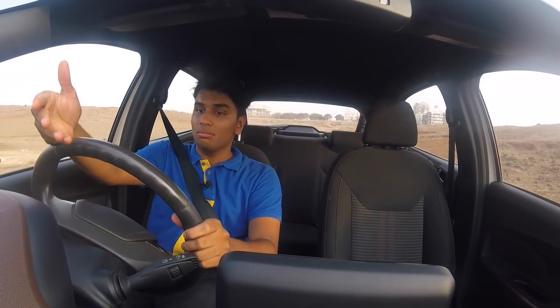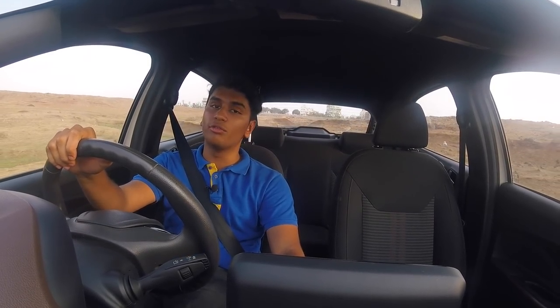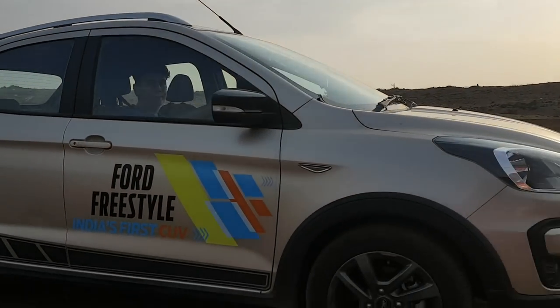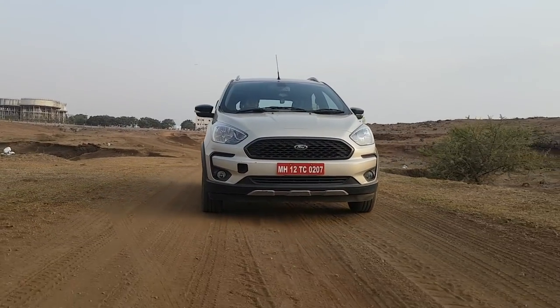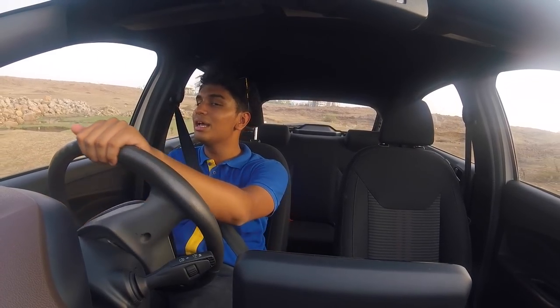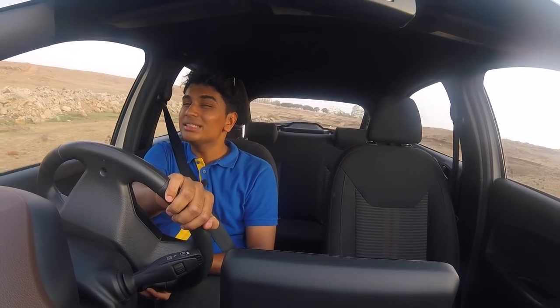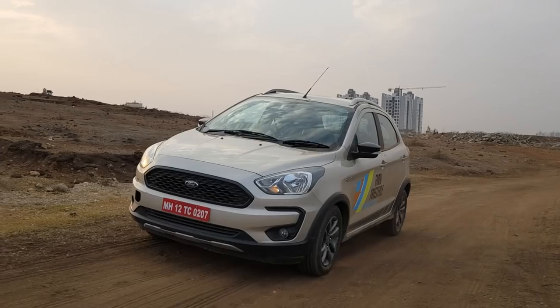The red line on the instrument cluster is 6,500 rpm, but this car starts to scream at the top of its lungs once you go over 4,000. This car is really just chilled out but a very capable off-roader. When I talk about off-road, I'm not talking about Jeep Wrangler stuff — I'm talking mainly about Rallycross stuff, like Group B, especially the terrain I'm driving on right now.